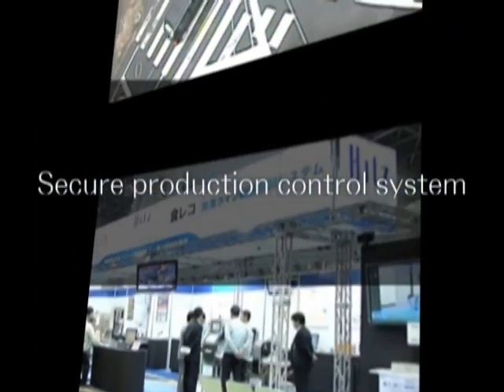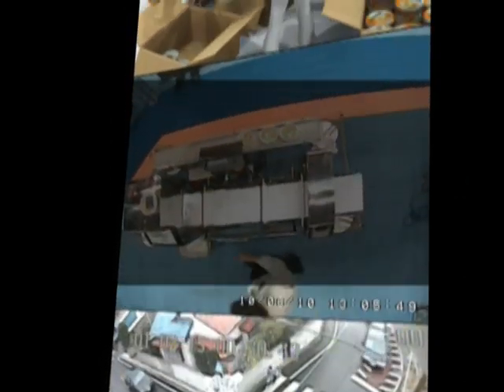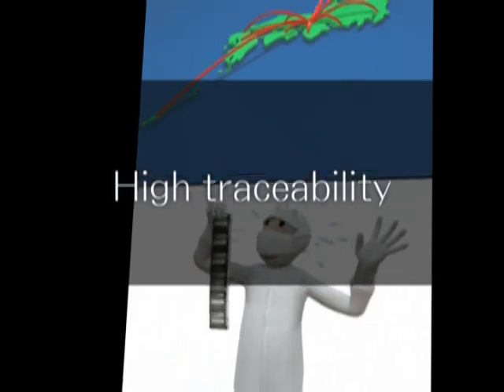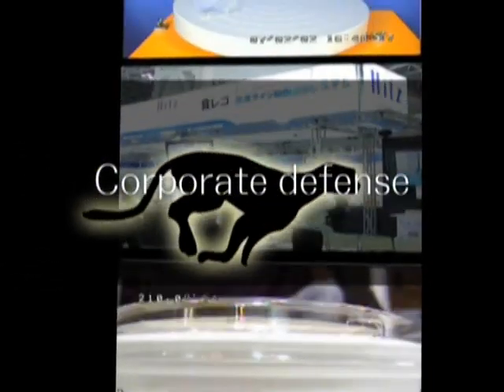As described in this footage, the Production Line Video Recording System Food Defense Recorder manages products by interconnecting images and production data — visualizing traceability and offering a solution to corporate defense.